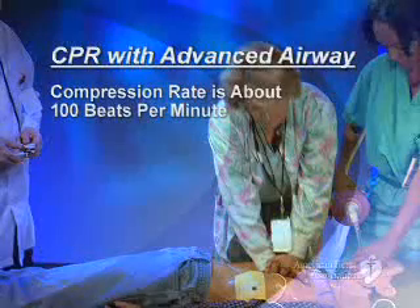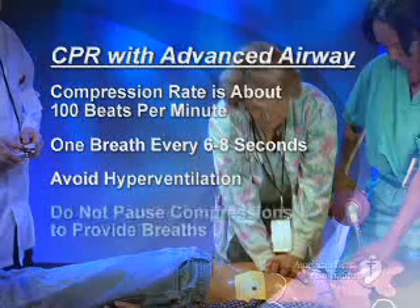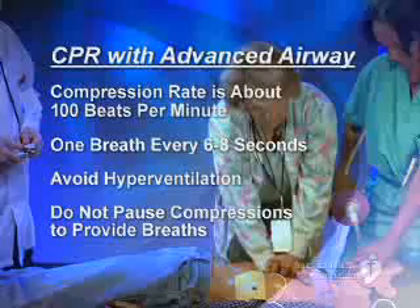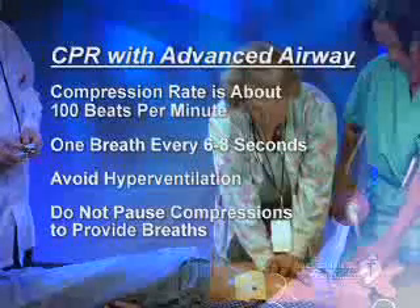Two rescuers no longer deliver cycles of CPR. Instead, the compressing rescuer should continue chest compressions at a rate of 100 per minute without pausing for ventilation. However, ventilation changes to one breath every 6 to 8 seconds, about 8 to 10 per minute, being careful to avoid hyperventilation. Also, there is no pausing to provide breaths. Compressions continue as breaths are given.